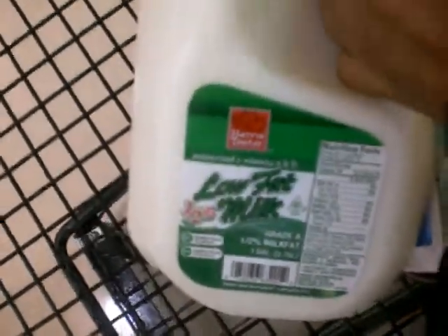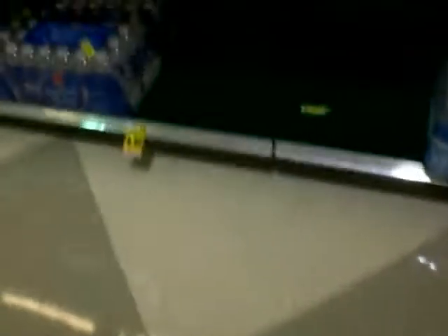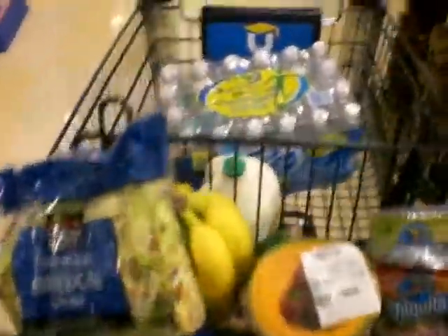Low fat milk. And now I just added the 24-pack of water for just $4.99. Got the cart chilled with a couple items. Let's ring out now, let's see what I ring out at.